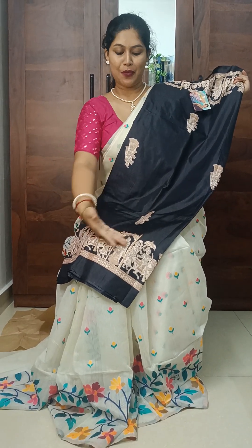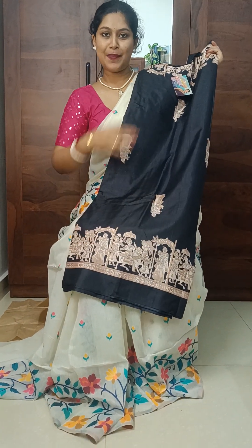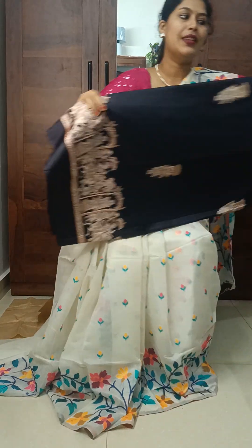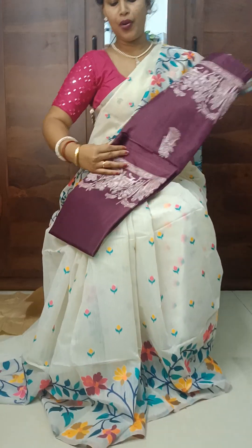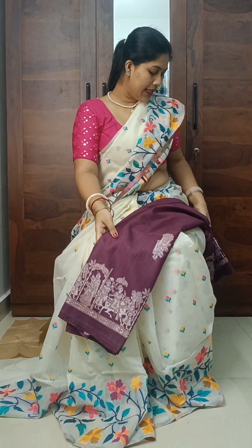This is a combination. So this is a very nice design. In every piece, you will get a blouse piece. So if you like this, you can book this easily. Next color is this wine color. It's so beautiful. If you like this, you can also get this easily.